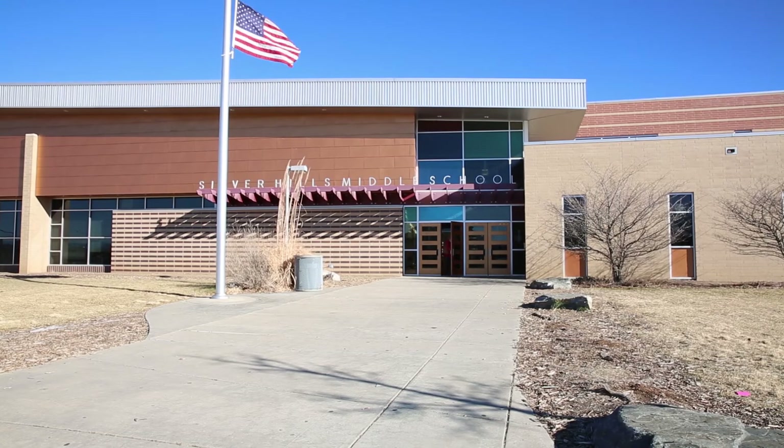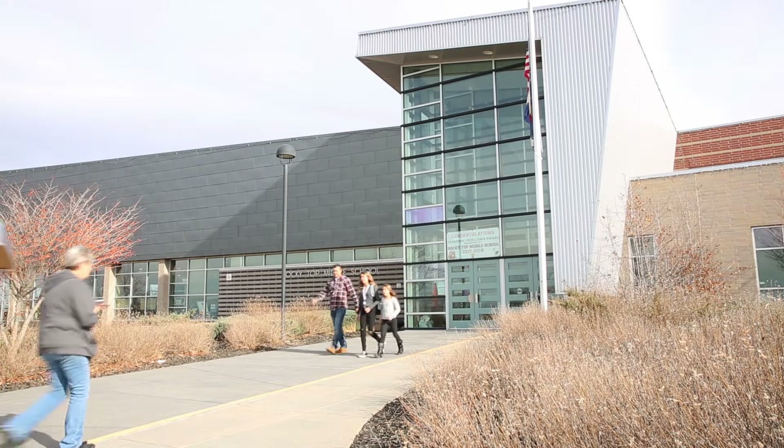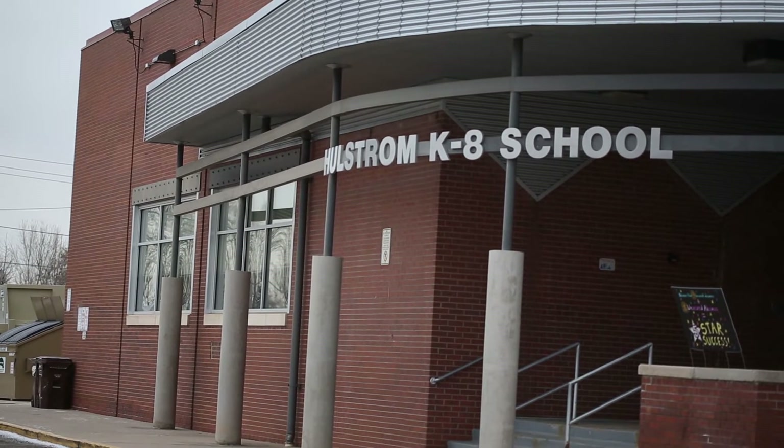Adams 12 Five Star Schools has approximately 50 schools, not including our charters, and roughly 38,000 students in the district. Of the middle schools that we rolled out the seventh grade computer science curriculum to, there are 12 of those, including our K-8.